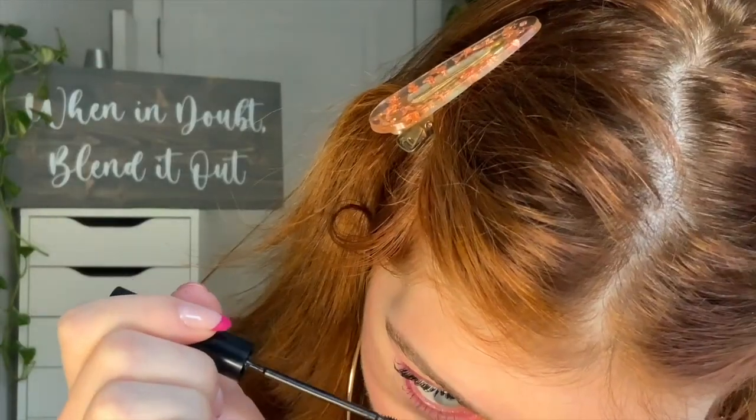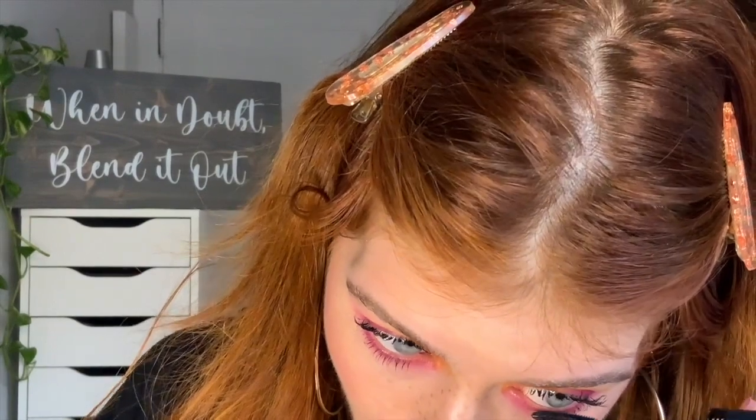That actually looks so pretty though — I'm upset about it! I kind of want to put it on my bottom lashes but I'm scared. I really like the way it looks without. Maybe I'll try just the tiniest little bit. I kind of like it without better, but it still looks good — I'll just deal with it.